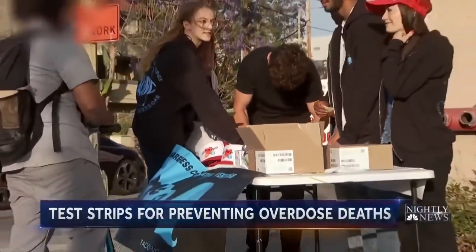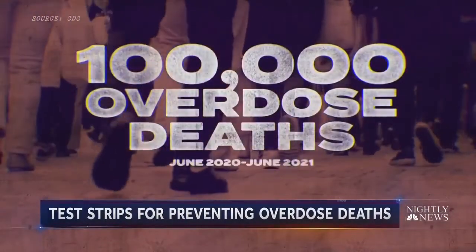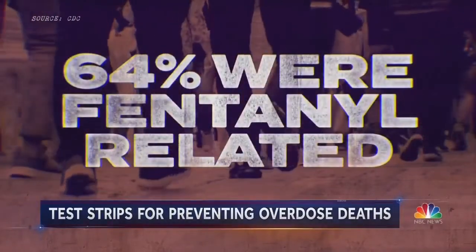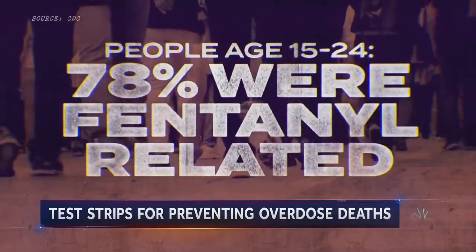Fentanyl is a big deal because you can take it accidentally. There could be a couple grains of sand-sized amount of fentanyl in your drug and that can kill you. Of the nearly 100,000 overdose deaths between June 2020 and June 2021, 64% were fentanyl-related. For people 15 to 24 years old, 78% of deaths involved fentanyl.